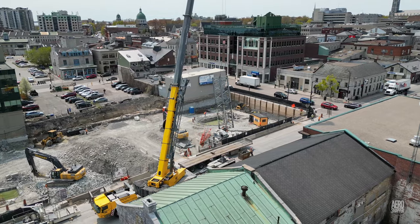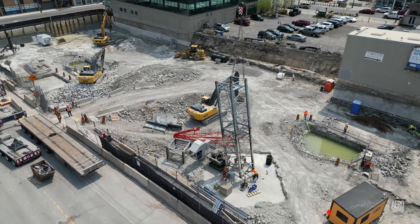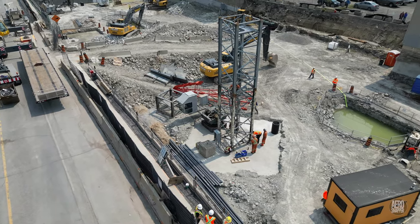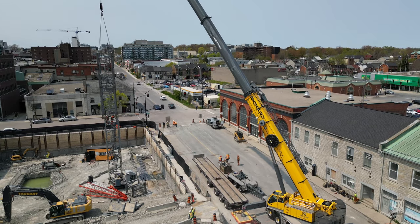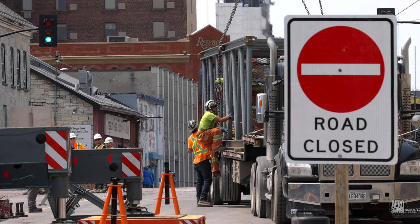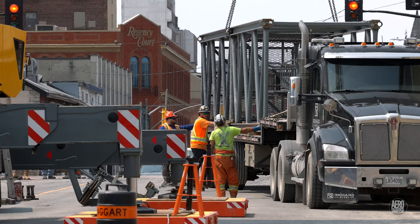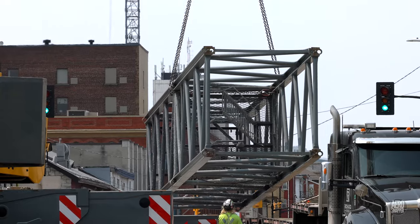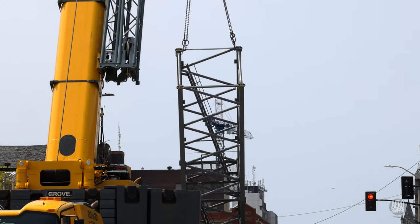Before very long, the first sections were being lifted into place. Experienced riggers do an amazing job of ensuring that every piece is prepared to lift safely. Initially staged vertically, each is then lifted into place.